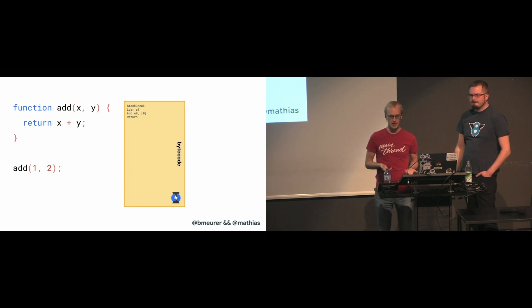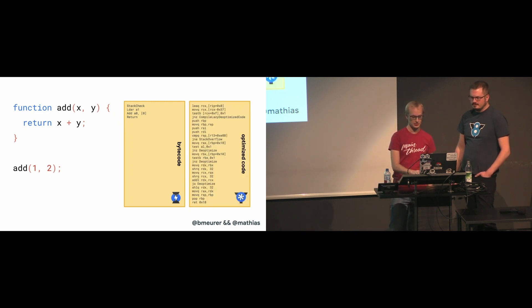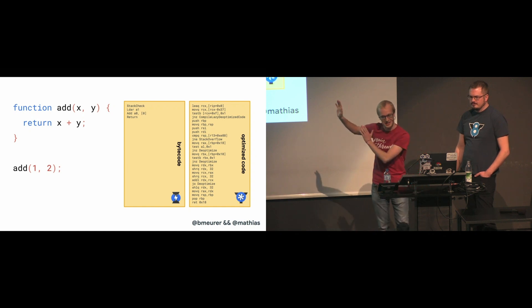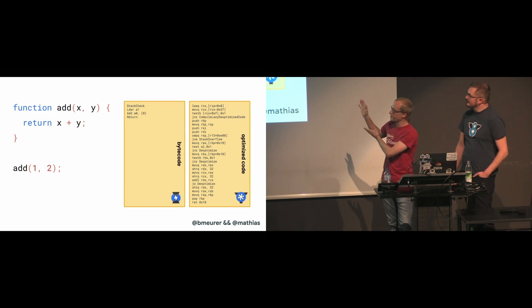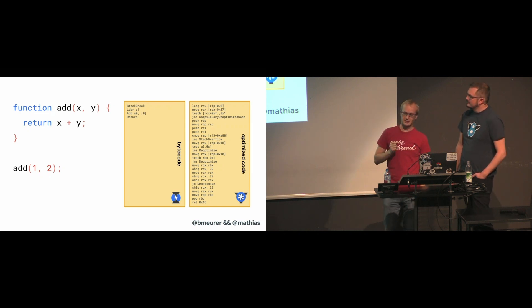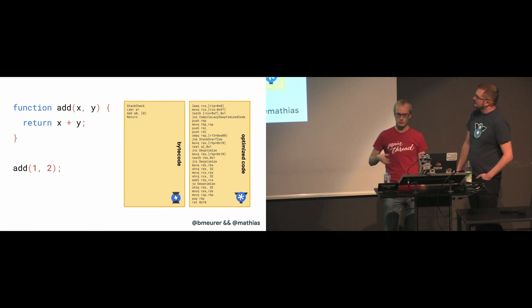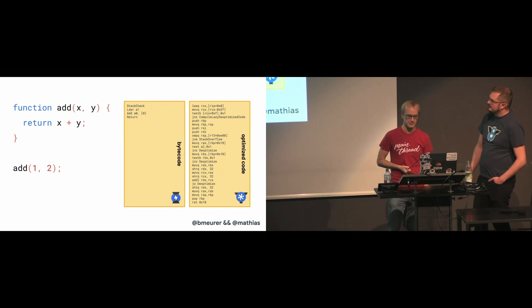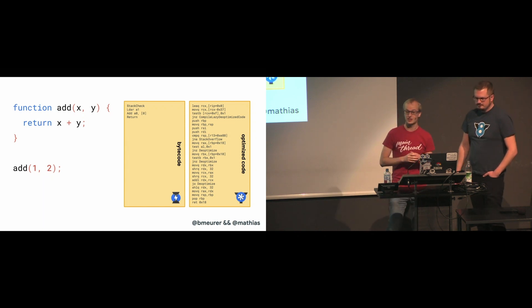When the code becomes hot, TurboFan generates highly optimized machine code. This particular optimized machine code only handles the case of integer numbers, because that's all the optimized compiler has seen when collecting profiling feedback. And even for that, we already need a lot more code than those four instructions in the interpreter, which handles all cases.